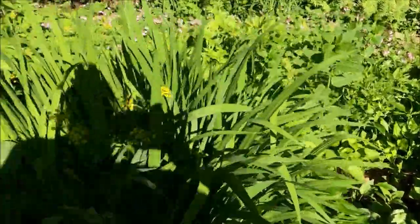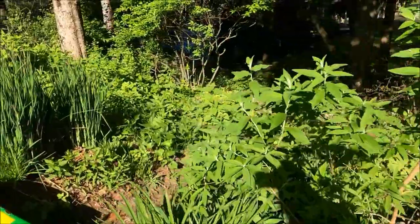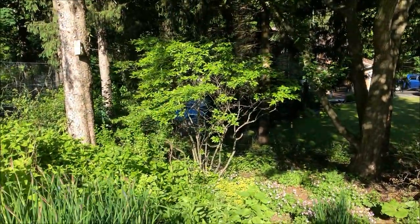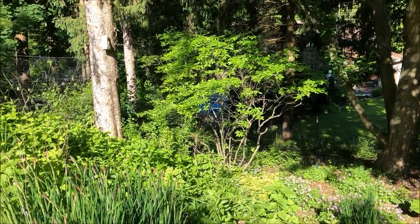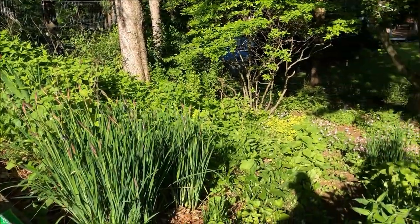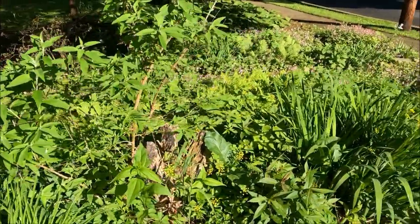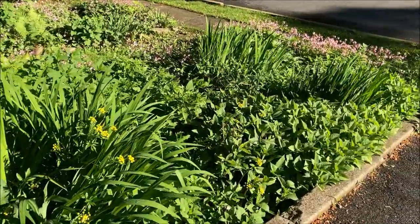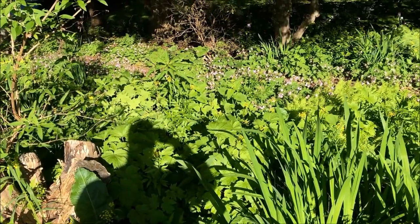This is the side butterfly garden, and that big old plant here was also a rescue. Those are woodland sunflowers. Everything is looking really lush this year, as long as we can keep the deer away. I hope this inspires you to build a butterfly garden, because it's worth it.